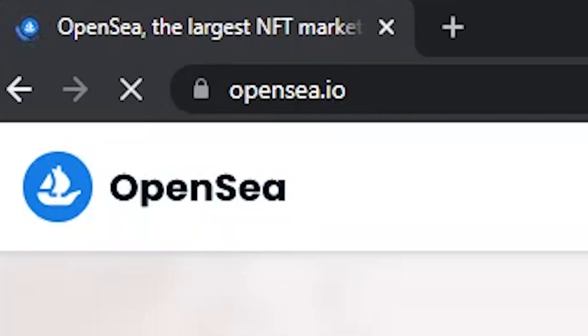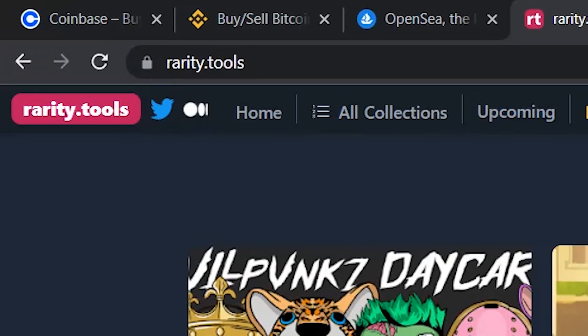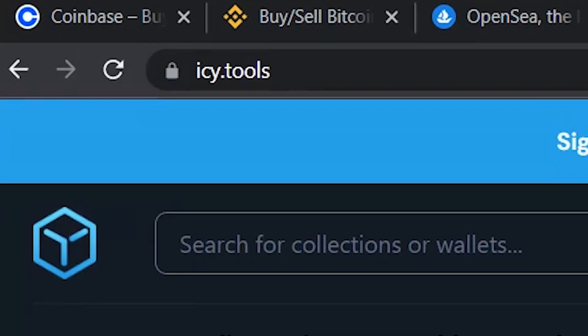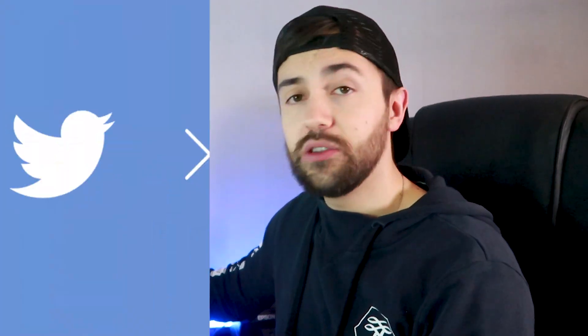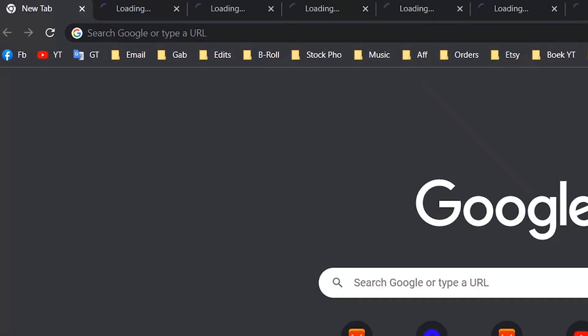Add Coinbase or Binance — that's the website where you bought your Ethereum. Opensea.io is the marketplace of NFTs where you can list your NFT to flip it for a profit. Next, rarity.tools — this website is used to check whether an NFT is valuable or not. Raritysniffer.com works the same as rarity.tools. IC.tools allows you to get real-time mint alerts of new projects. And finally, Twitter and Discord — the NFT community lives on these platforms, and the official minting links are announced on the official project accounts. Next time you open your browser, you can just right-click on the folder and select 'Open All.'